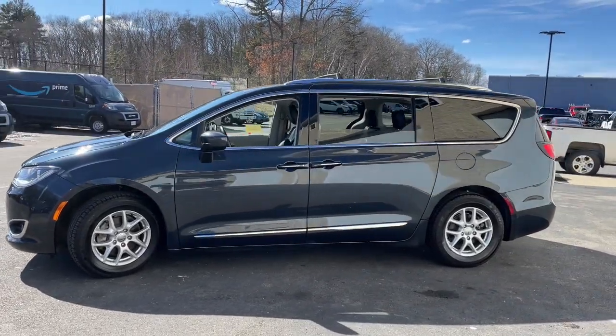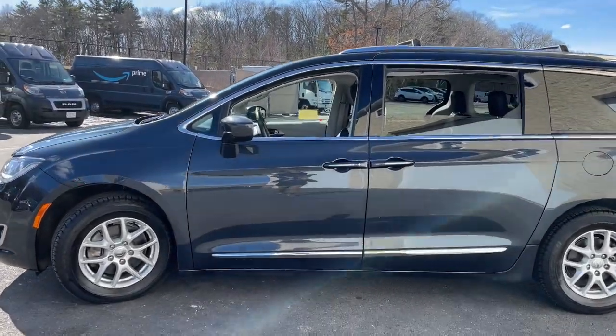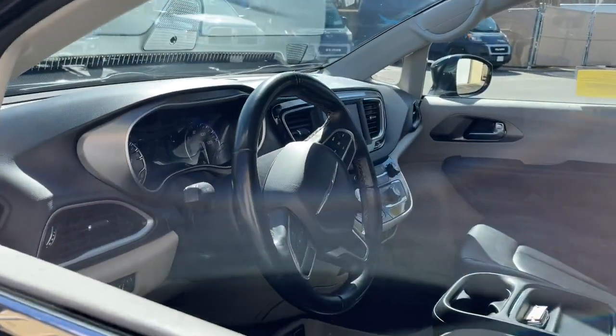The Chrysler Pacifica — the super safe minivan with a light, agile feel and loads of passenger-friendly amenities.